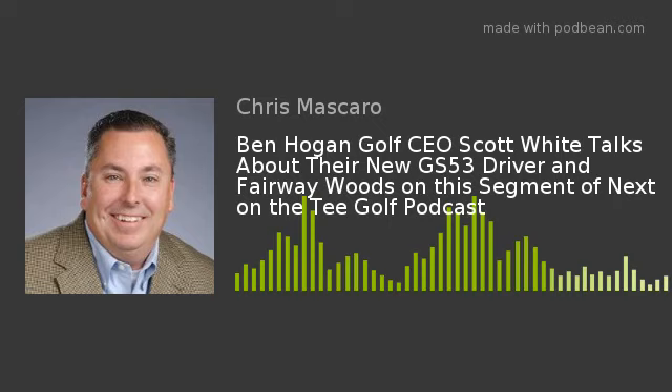Remind our listeners how they can stay up to date with all the great things you guys are coming out with and order products, both online and on social media. The best thing to do is go to our website, BenHoganGolf.com. We spend a lot of time keeping it up to date and are constantly adding new video and new content. There are links to join our email database and follow us on social media. We're really active on Facebook, Twitter, and Instagram.